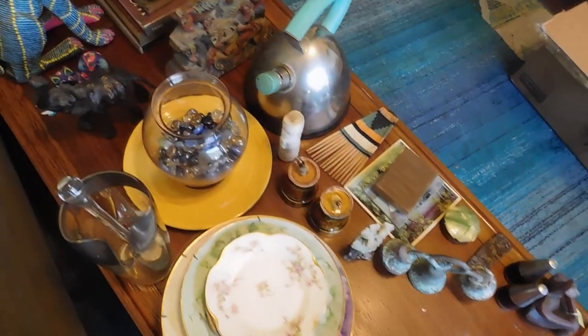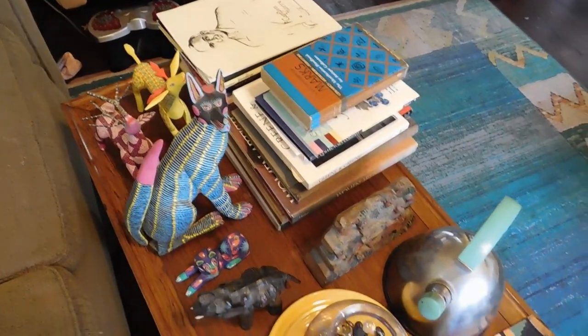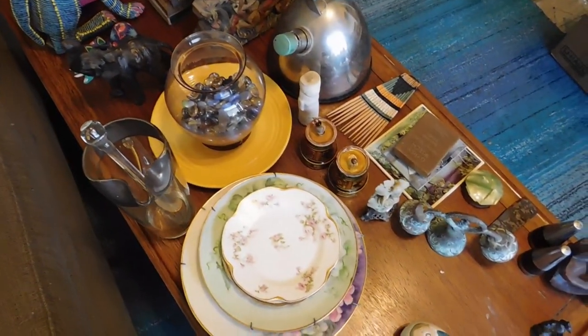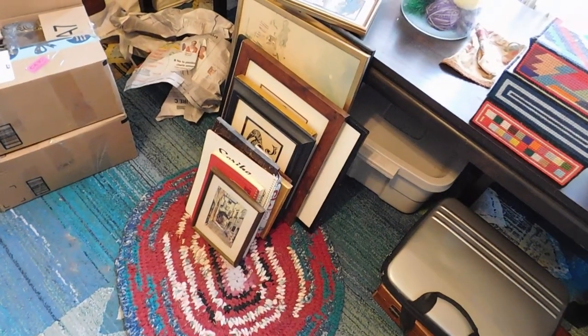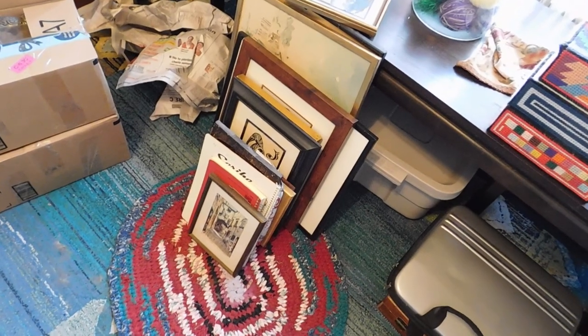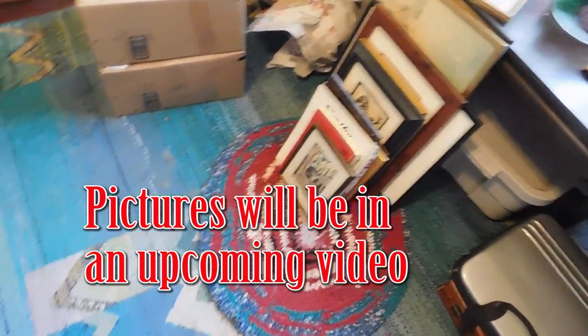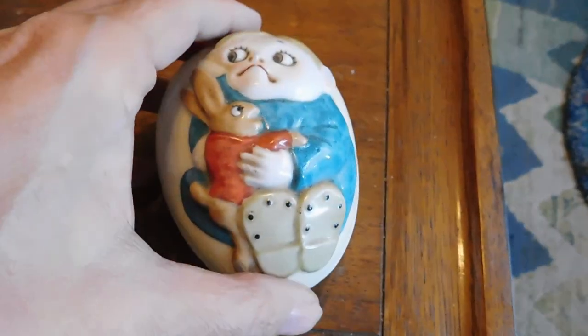So I shall get started showing you all this fun stuff. Here is the first group I'm going to show you. There are some books — a lot of those I'm going to keep because they're collector's guides and things. And then we have this group of paintings and prints and whatnot that I'm also going to show you today. Sorry for the mess in here, the stuff is just everywhere.